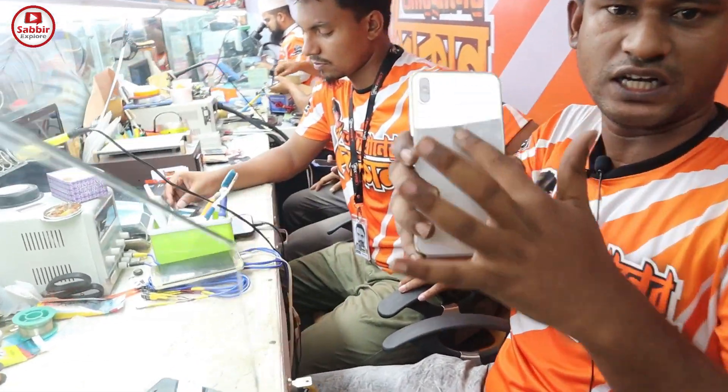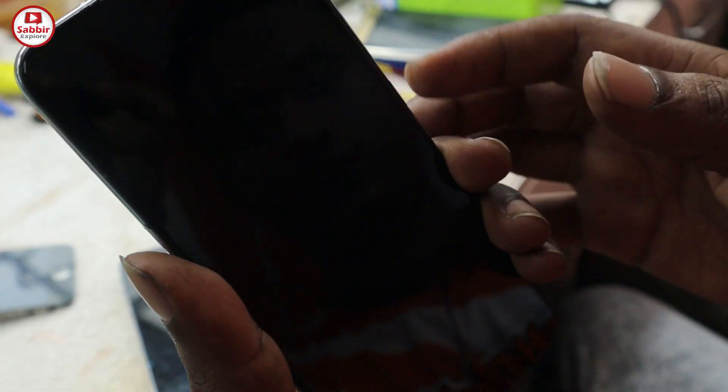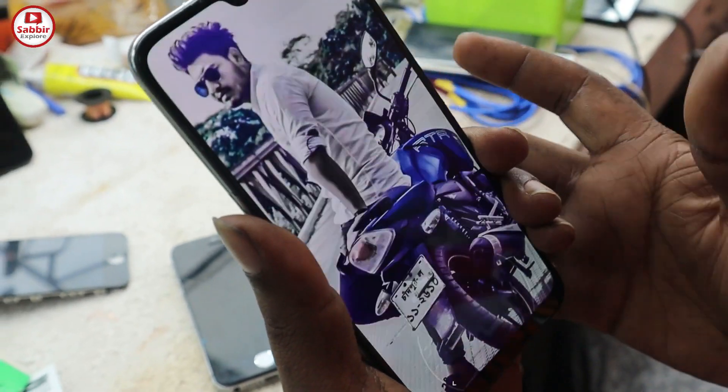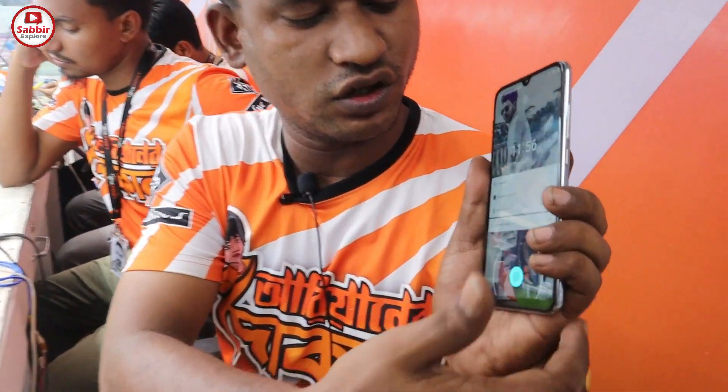The iPhone XS Max has a problem with the backshell. This is the in-display fingerprint. The in-display fingerprint is a finger tick. The original display is a Chinese display — it doesn't have a fingerprint sensor.